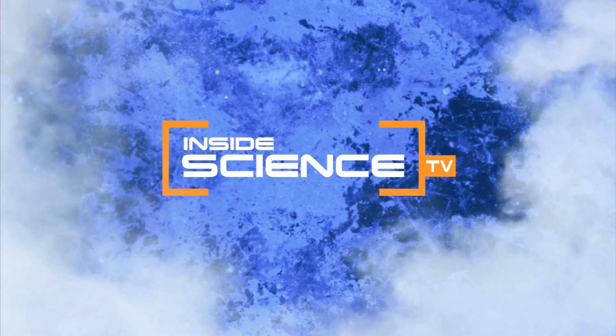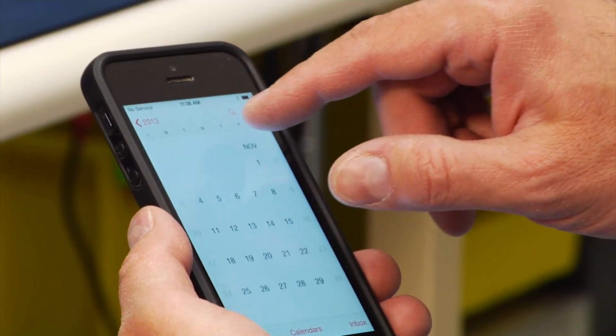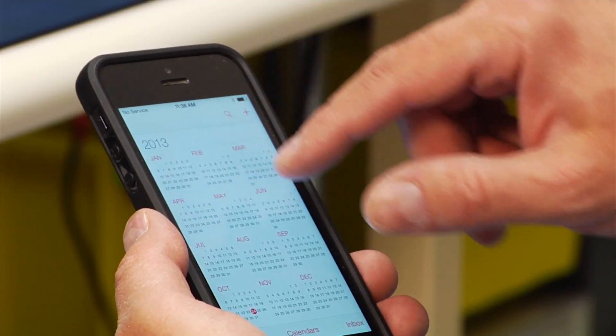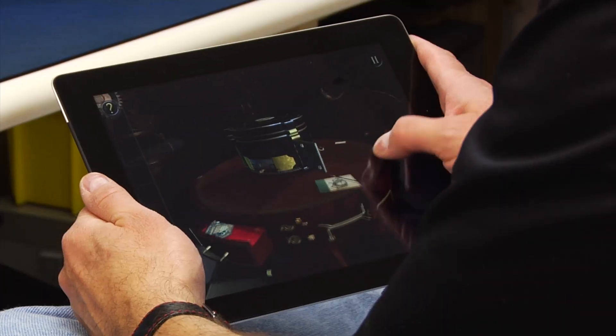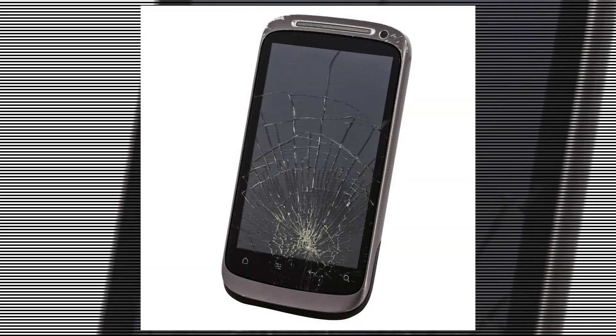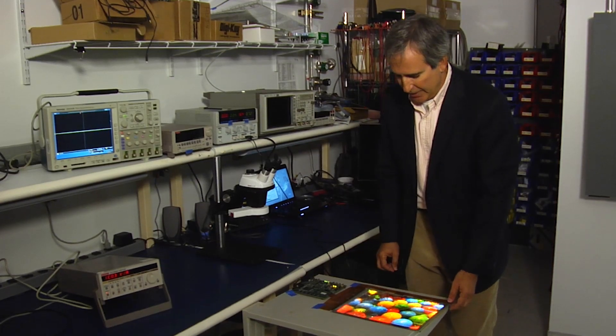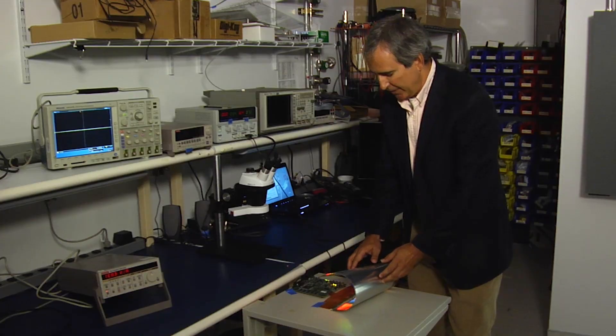Welcome to Inside Science TV. Most of us can't live without our digital devices, and thanks to technology our compact and portable laptops, tablets, and cell phones are almost perfect — except for one thing: their screens can break easily. It's a problem physicist Nick Culinary has been dealing with for years. We needed displays that were thin, lightweight, and unbreakable.